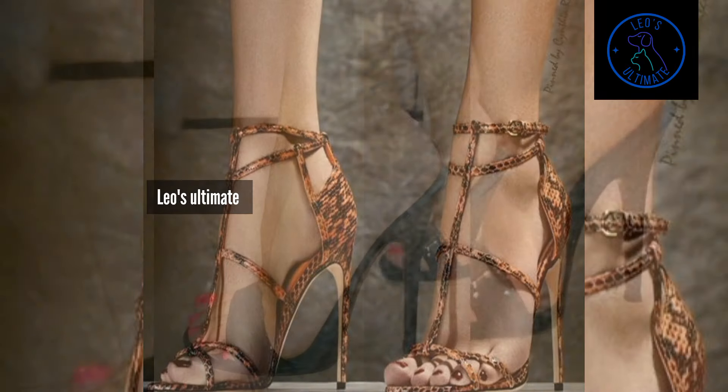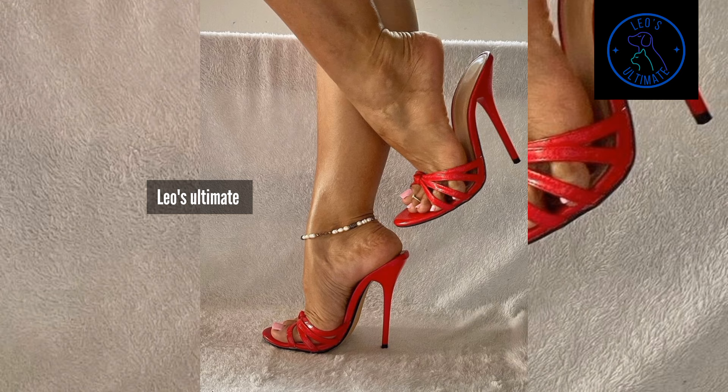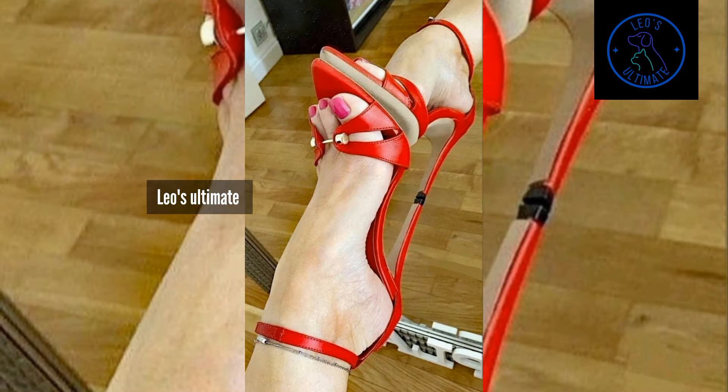Wear them with denim shorts and a lightweight blouse for a laid-back look, or with a casual dress for an effortlessly chic outfit. Mule sandals and other versatile sandals are great for both daytime adventures and evening gatherings.